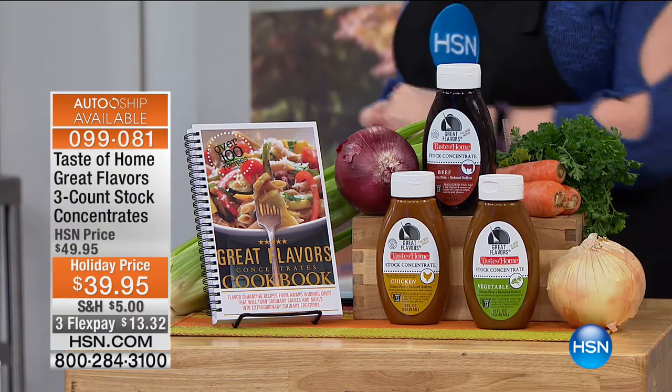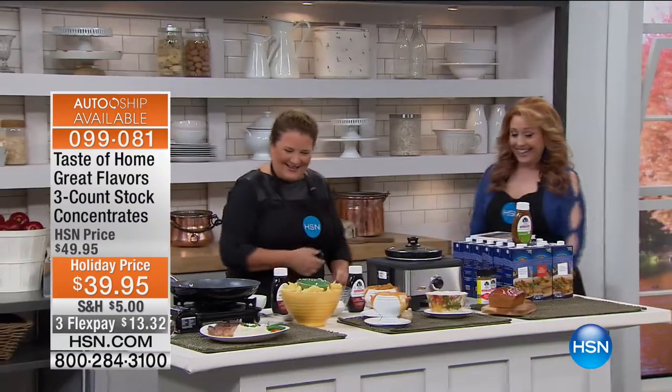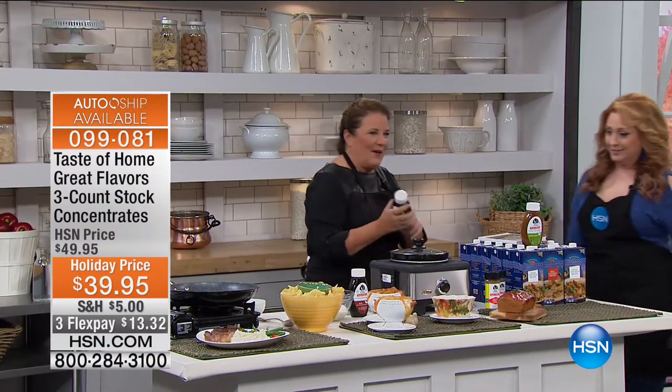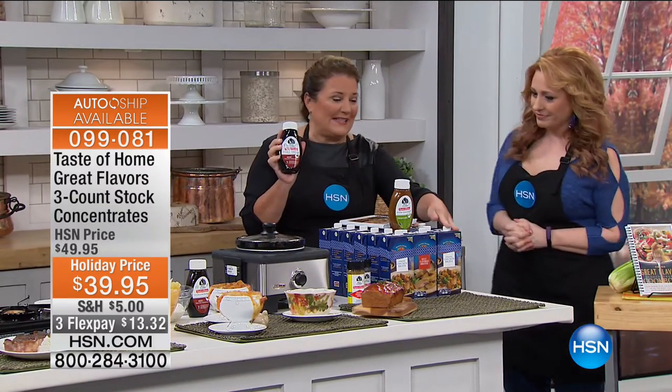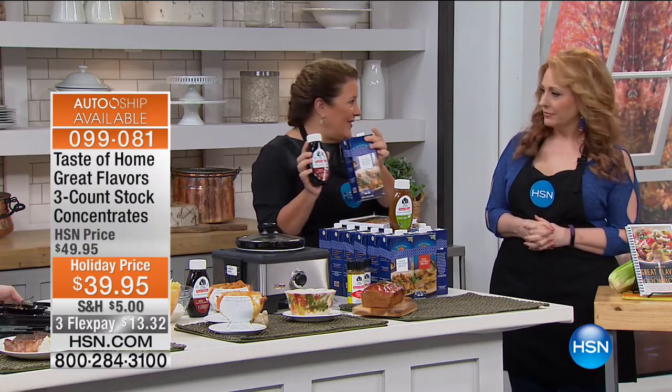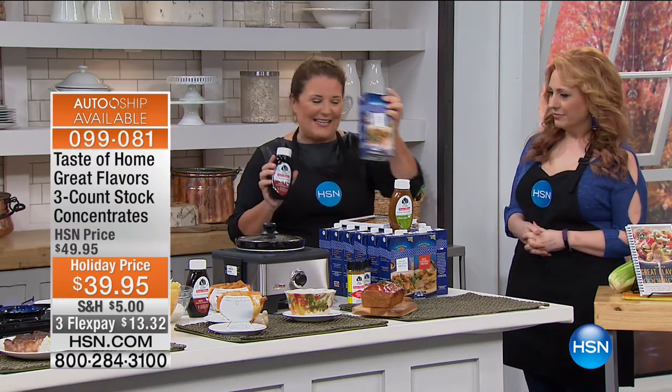We're gonna introduce our guest, Rhonda Pearson. One of these equals 72 cups — and 72 cups is actually 18 of those liquid broths that you use, then stick in your refrigerator. You forget about it and when you go to use it, they're expired. So one of these is equivalent to 18 of those cartons.